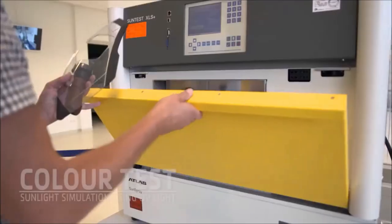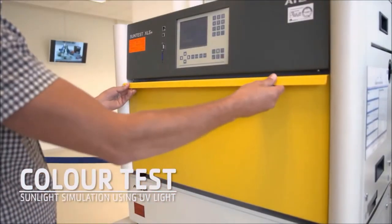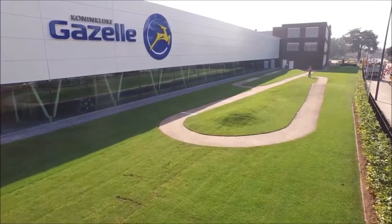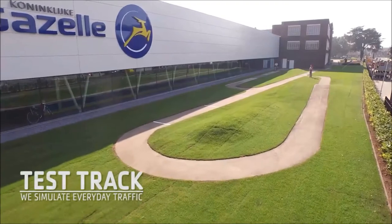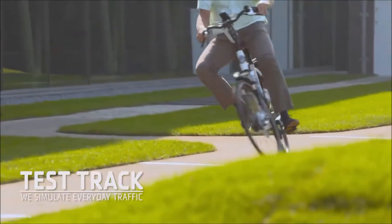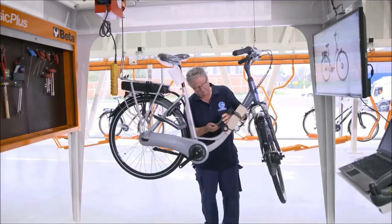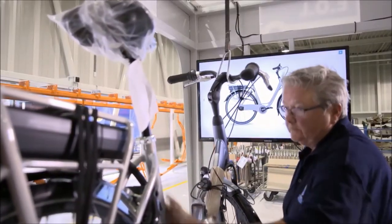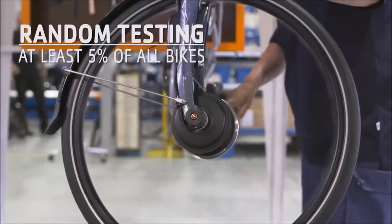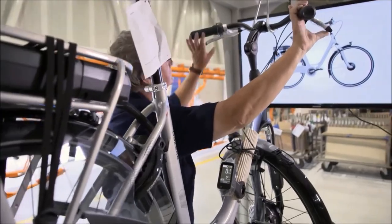We test our colors using prolonged exposure to UV light, simulating sunlight to ensure our bikes won't lose their color. And we check if our bikes can handle anything that could happen on the road on our own test track — cobbles, sudden braking and sharp bends. We also monitor the quality of the production process, testing a random 5% sample of all the bikes we make — almost 14,000 bikes per year. And we are only satisfied when everything is right, because only a perfect bike deserves the name Gazelle.